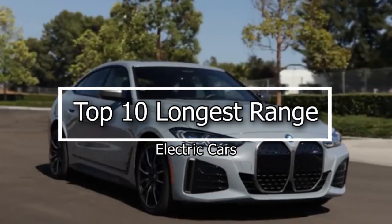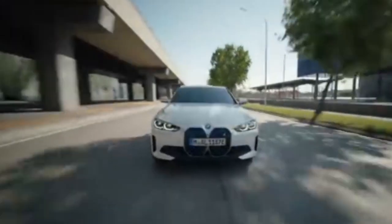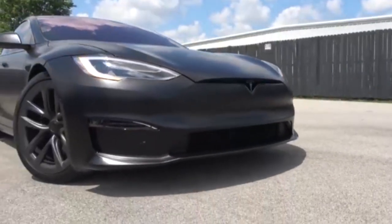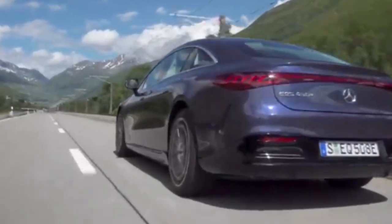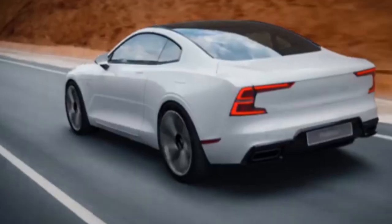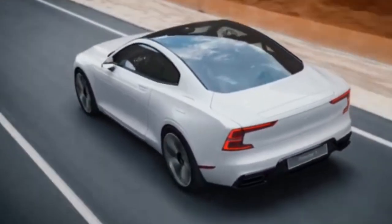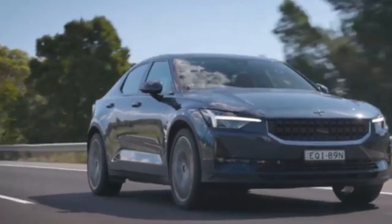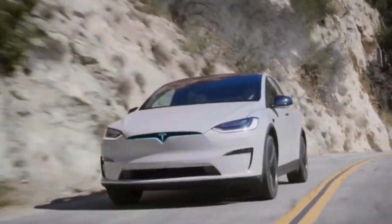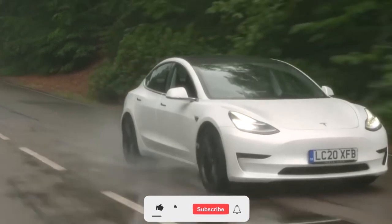Top 10 longest range electric cars. Whether range anxiety is real or not, the distance an electric car can travel on a full battery remains one of the key factors to consider when buying an electric car. The good news is that the range of electric cars has increased dramatically in recent years, making them practical transport for all types of journeys. In this video we will discuss the top 10 longest range electric cars.